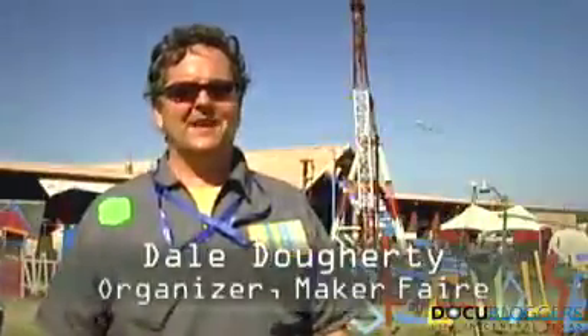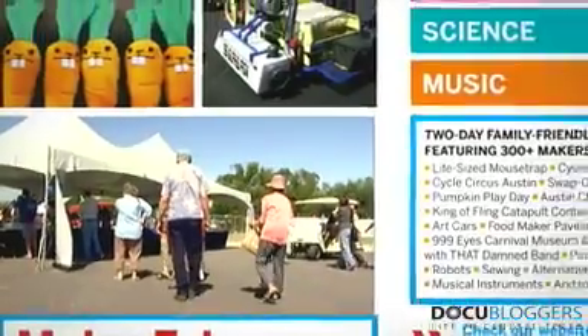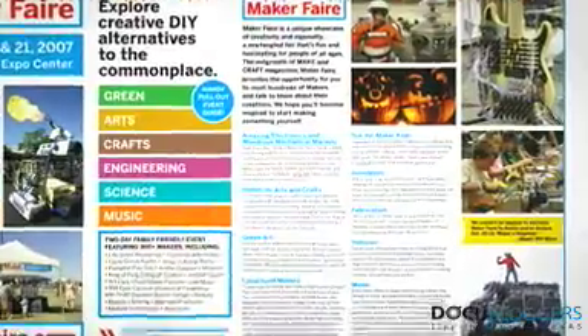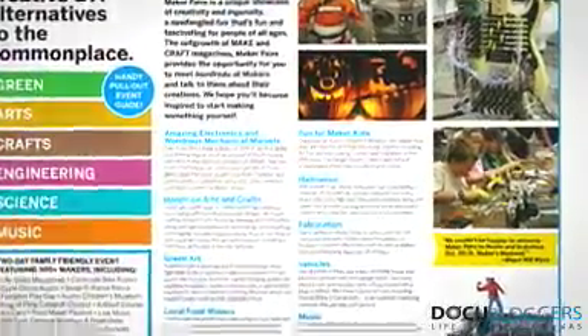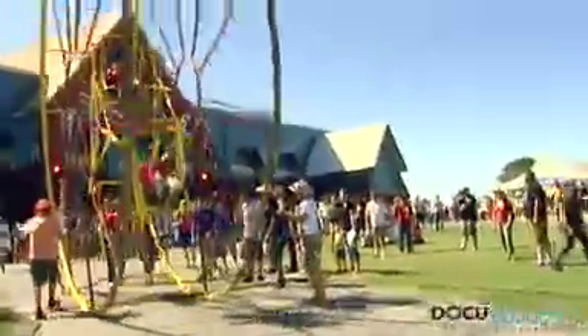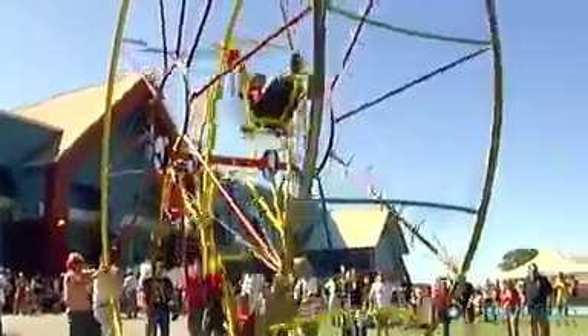This is our third Maker Faire. It's the first one outside of California — the two previous have been in the San Francisco Bay Area. About three years ago we started a publication called Make Magazine. It's a quarterly and it features do-it-yourself projects. The simple idea was we're about technology, but in a really broad sense — not just the iPhone or what your computer is. I had the idea that wouldn't it be neat to talk to makers about the things they make and they could show it to you — what a great conversation that would be. That was the original simple idea of a Maker Faire.